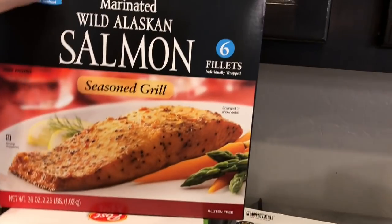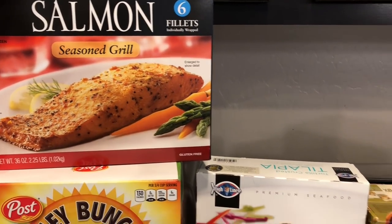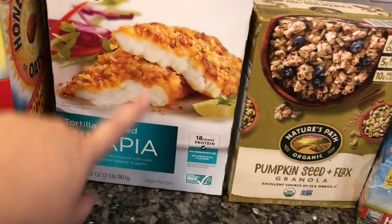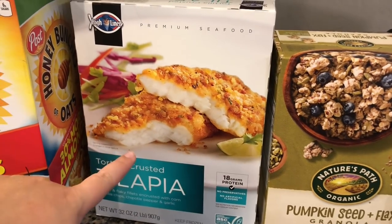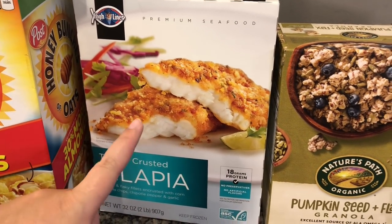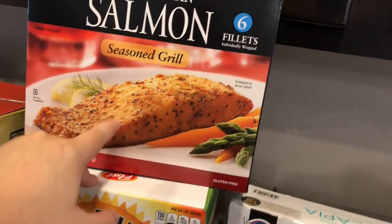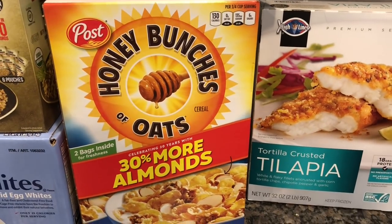We got wild Alaskan marinated salmon because we do Fish Fridays. We'll alternate — salmon one Friday and tilapia the next. Both are delicious, really nicely flavored, and have really decent ingredients. I got the tortilla-crusted tilapia, which is my personal favorite.